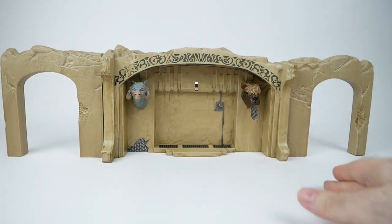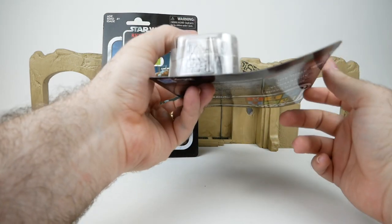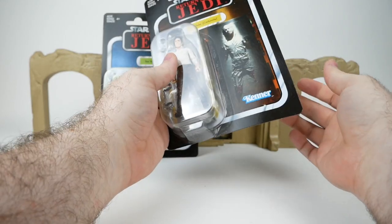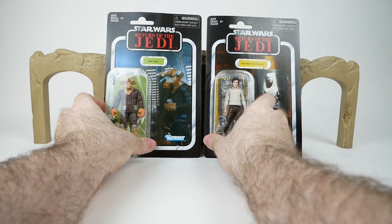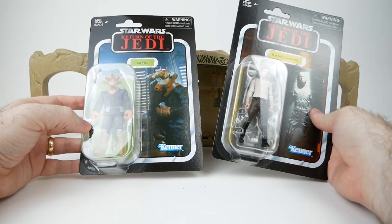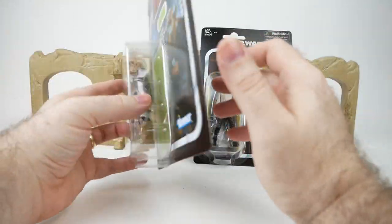Now for the figures I just took out of the packaging — my Han in Carbonite is rather bent. There's nothing a little bending backwards wouldn't solve, but it's something to be aware of: the way they package it could potentially cause a little bit of damage. These are of course the standard vintage collection carded figures — Rii Yiss and Han Solo in Carbonite. I don't know enough about these to know if they're reissues of existing ones that they've prettied up a bit, but maybe someone can chime in with the details.